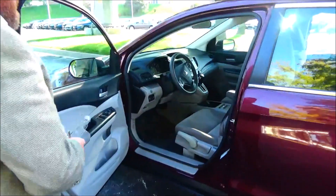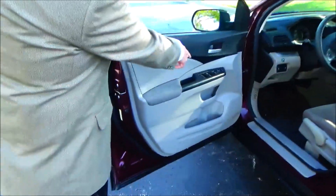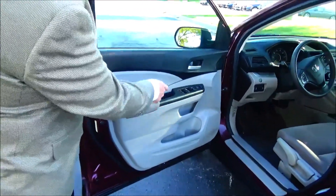Manual adjustment including height adjustment on the driver seat, power windows, power locks, power mirrors, and cupholders and storage in the door.